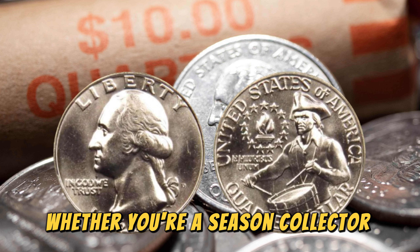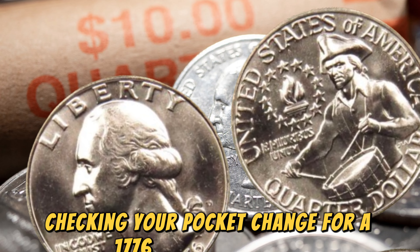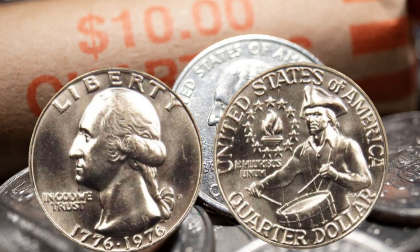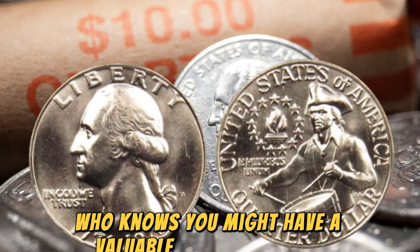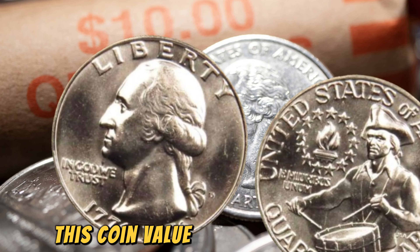So, whether you're a seasoned collector or just starting out, checking your pocket change for a 1776-1976 quarter could turn into a surprising find. Who knows, you might have a valuable piece of history right in your collection. Finally, this coin value is $1,000,000,000.